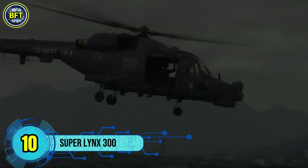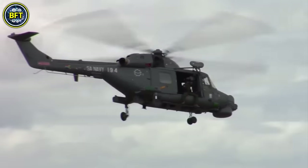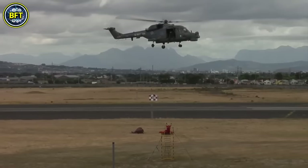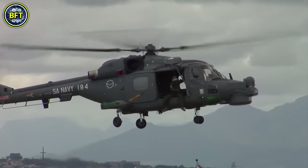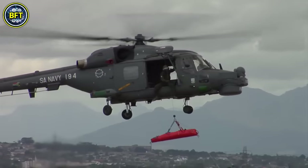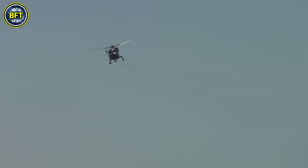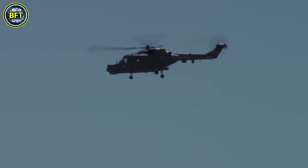Number 10: Superlinks 300. The Superlinks 300, a variant of the original British Westland Lynx, is a highly versatile twin-engine military helicopter. Initially conceived for civil and naval operations, its capabilities soon attracted the interest of military forces around the world. First operational in 1977, the Lynx has seen extensive service in roles such as battlefield utility, anti-armor, search and rescue, and anti-submarine warfare. Known for its agility, the Lynx is one of the few helicopters capable of full aerobatic maneuvers, including loops and rolls. A modified Lynx set a world speed record for helicopters in 1986, reaching an incredible 400.87 kilometers per hour, a record that still stands.